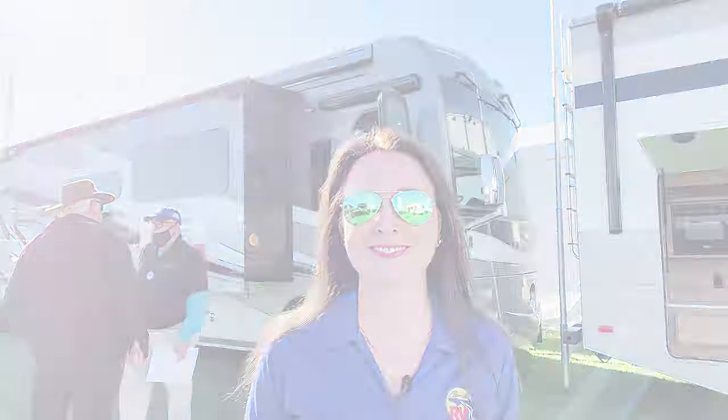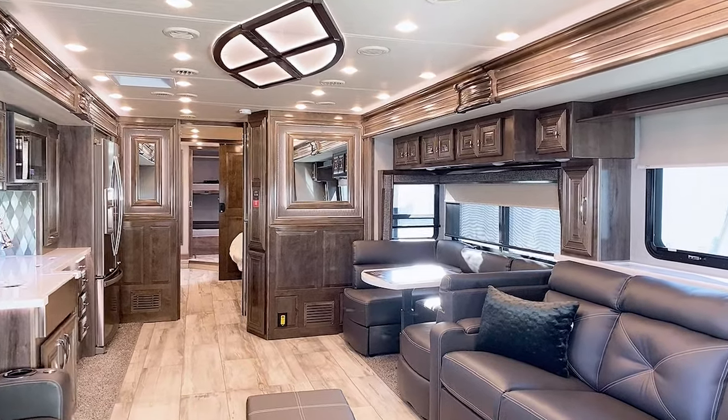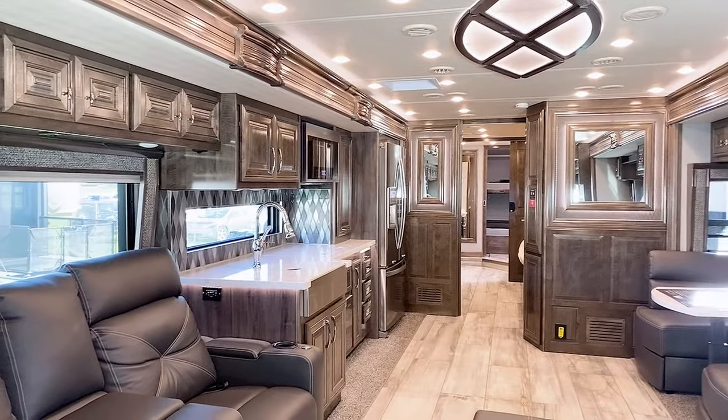One of my first stops here at the show is to check out the Holiday Rambler Admiral. This is a really popular RV so I've been waiting my turn to check it out. Well, this was certainly worth the wait — this is a beautiful RV.